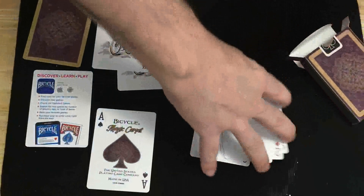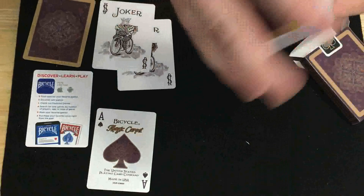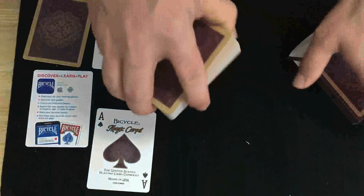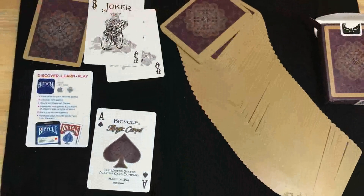It's on Bicycle stock with Air Cushion Finish. It's an okay deck — not the most obviously creative design, since they basically bought it from Shutterstock. So not that original or anything — it's an okay deck, not that exciting.